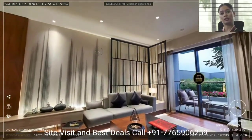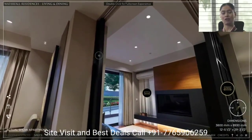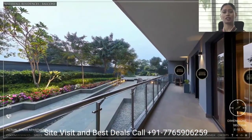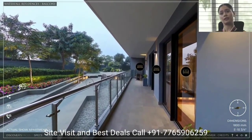The ceiling of the apartment is close to 10 feet, and the air conditioning is VRV by Daikin or equivalent. As we step out to the balcony, the straight-line architecture offers a long running balcony with almost 56 feet in length.